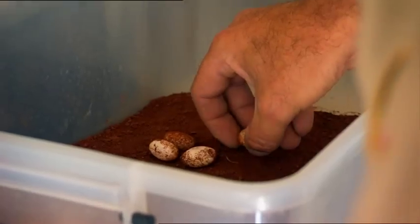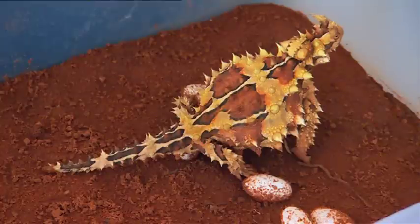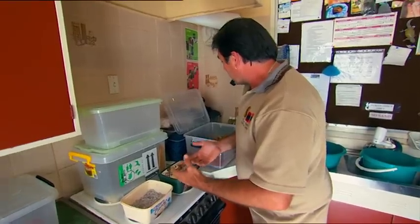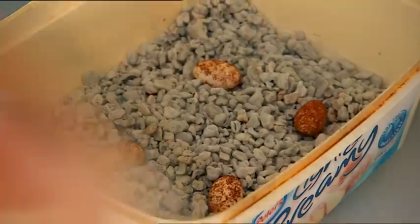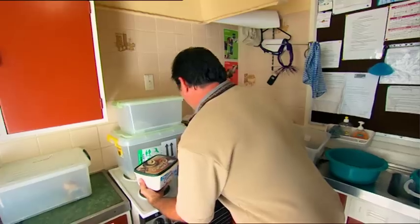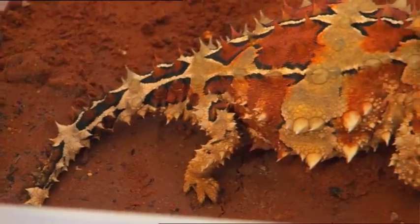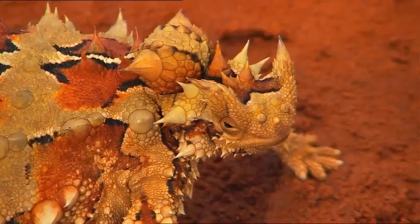We're going to get these out fairly quickly. She buries them and hopes for the best, basically. All we're doing is trying to simulate a similar environment to what they would be under the ground — we'll get these in the incubators. Fingers crossed — three months, and cute little babies. There's just one last adventure left for the thorny devil: Justin's going to release her back into the wild.